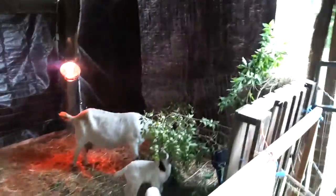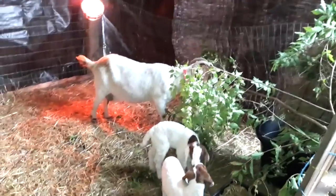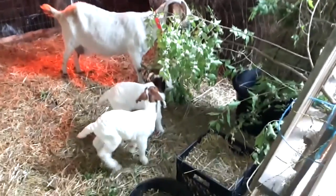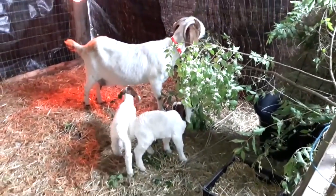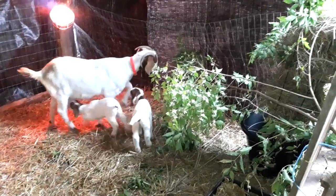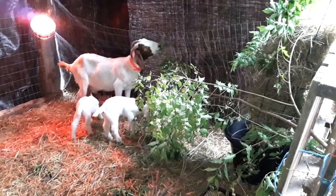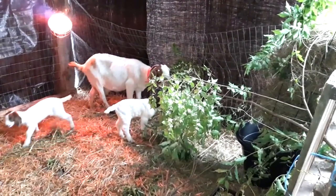Goats love Honeysuckle. I give them big branches of Honeysuckle daily and they've cleared up really well. It helps me clear up some of the Honeysuckle around our yard too.